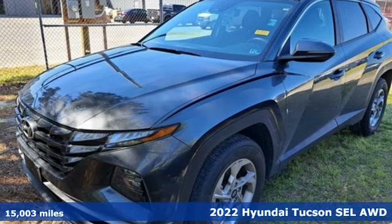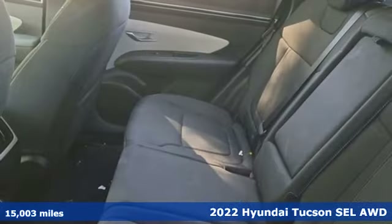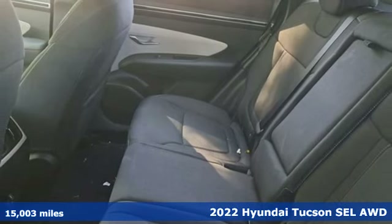It's a 2022 Hyundai Tucson, built with an eye toward fuel economy and a right foot toward performance.